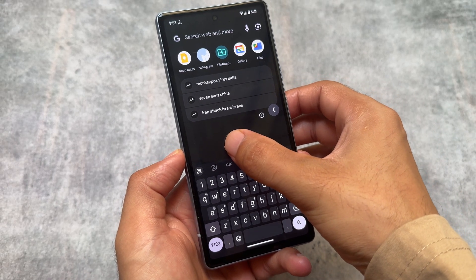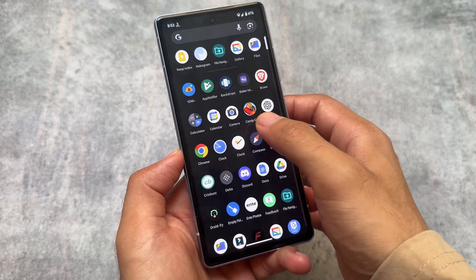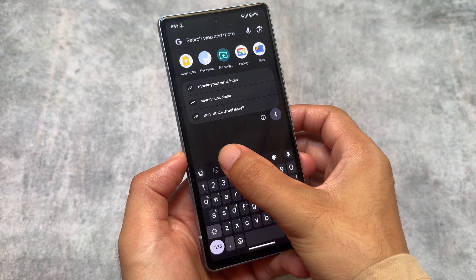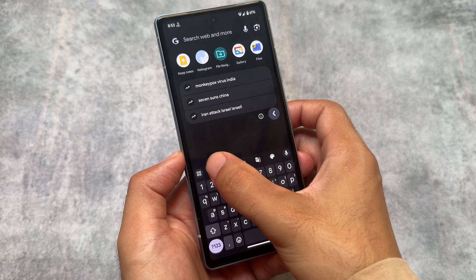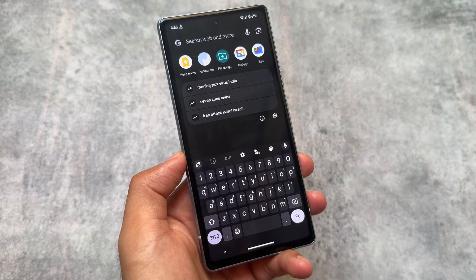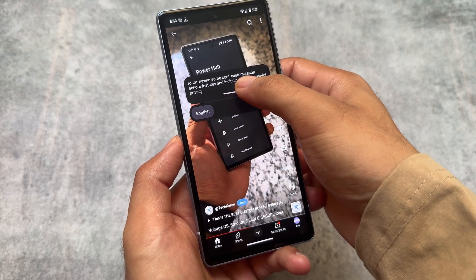The new update also brings predictive back animation support to the Google Keyboard, which is enabled by default. Whenever you use the back gesture, you can see the animation with the keyboard. Predictive back animation now supports Google Keyboard — previously it was not there.